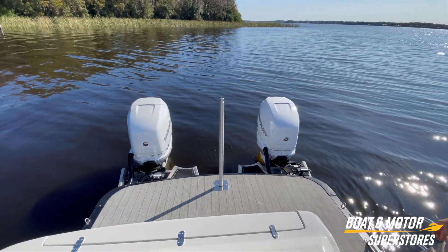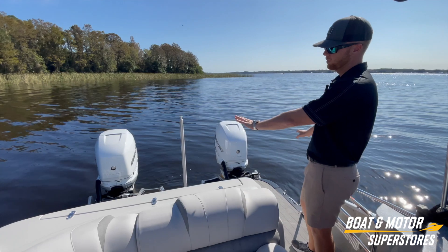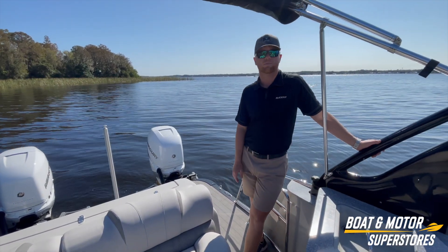With a ski pole that's removable in the rear, if you decide to do any kind of water sports with the family. Wide open back here, you can pretty much do anything. Feel free to check it out on our website, or swing by in person, take a look, and come for a test ride.